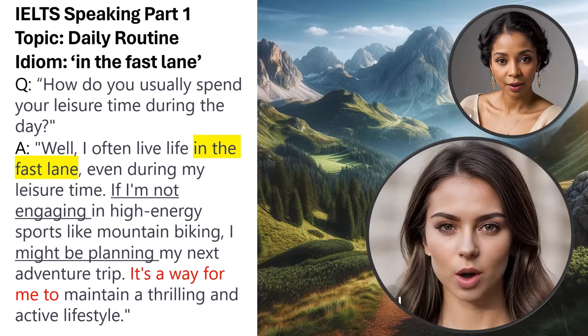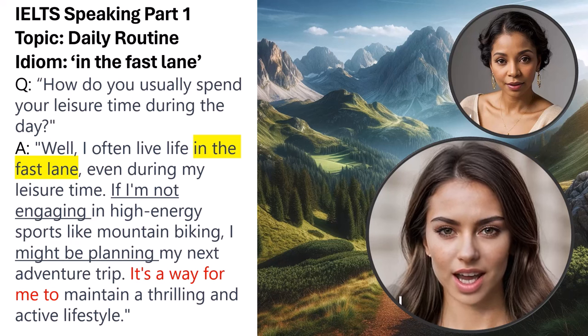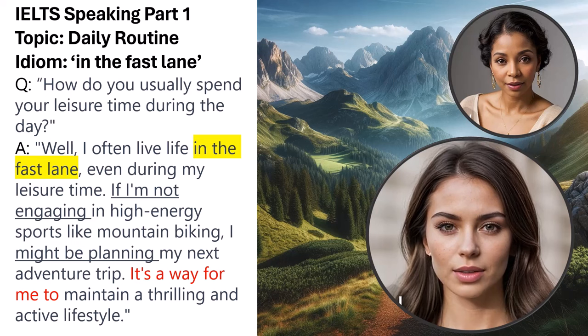Question: How do you usually spend your leisure time during the day? Sample answer: Well, I often live life in the fast lane, even during my leisure time. If I'm not engaging in high-energy sports like mountain biking, I might be planning my next adventure trip. It's a way for me to maintain a thrilling and active lifestyle. The idiom 'in the fast lane' effectively captures the essence of an exhilarating lifestyle. The conditional structure 'if I'm not engaging, I might be planning' introduces a hypothetical situation, demonstrating diverse interests.